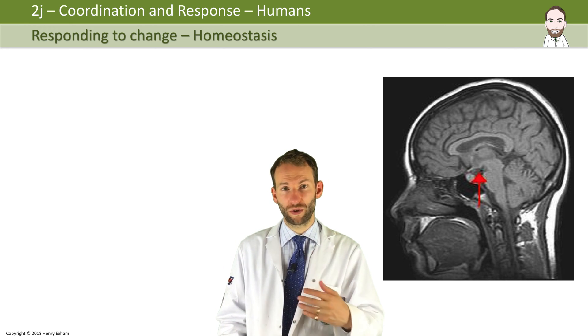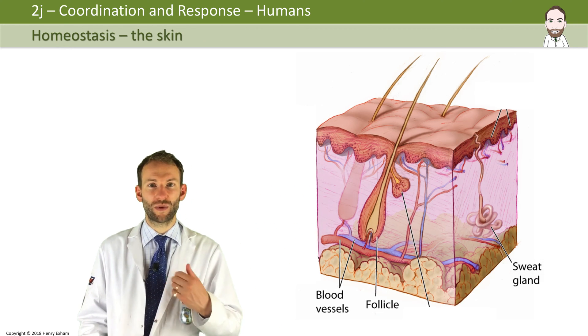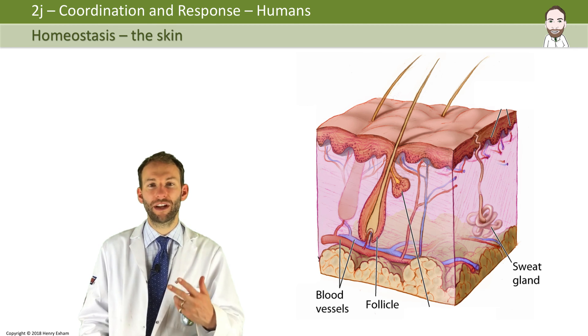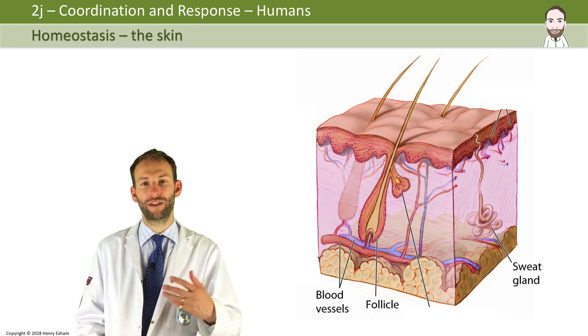Really the most important organ here that's going to cause these responses is the skin. The body uses the sweat glands, the hair follicles, and the blood vessels in the skin in order to bring about some of these responses.